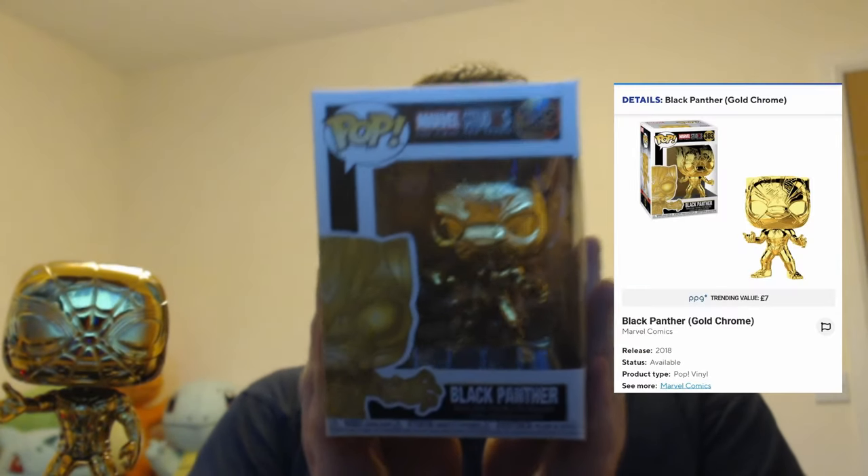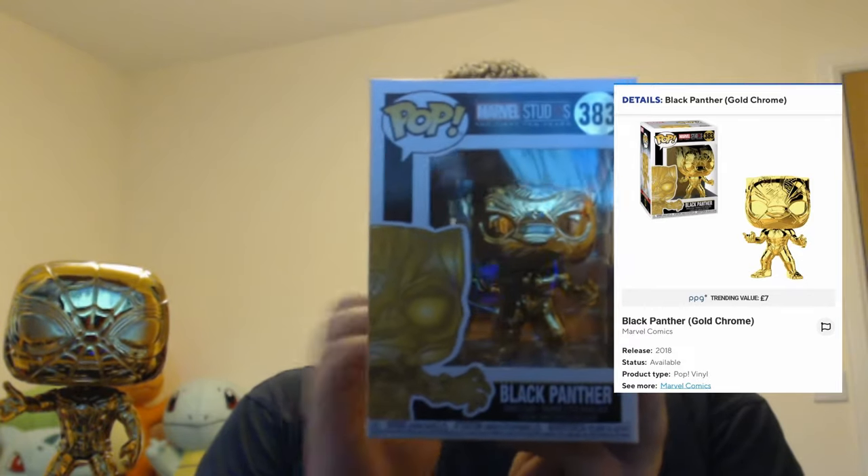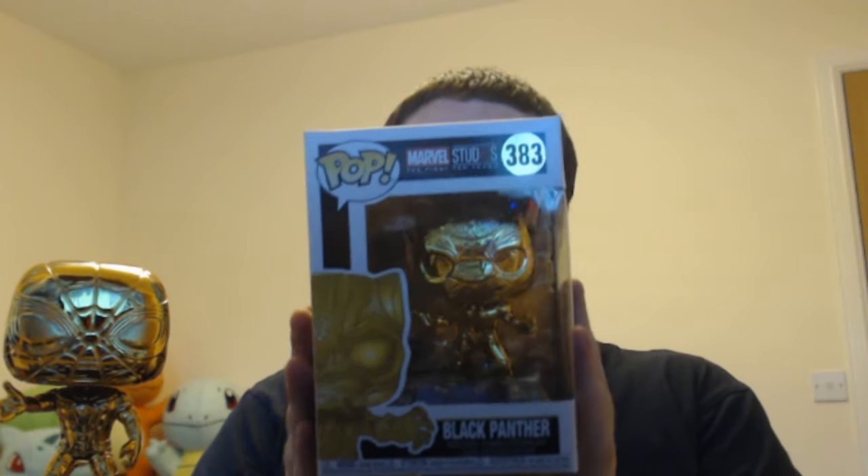The next one up is Black Panther. Black Panther obviously went really well at the box office, won a heap of awards. Very good film. And this is the Black Panther. These were all reasonably cheap from Amazon, so if you're still interested, you can still go onto Amazon and get most of these as far as I'm aware. I don't think they were close to selling out at all. Here is the Black Panther — again, looks awesome, so much detailing on the face.